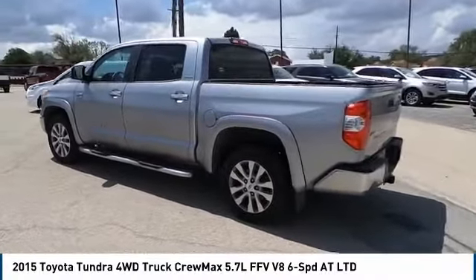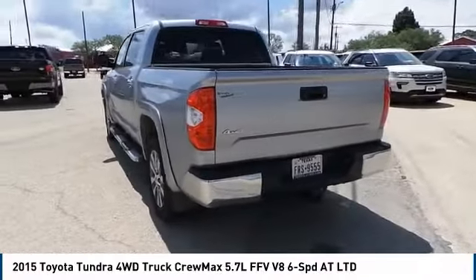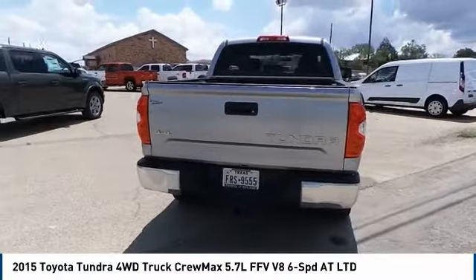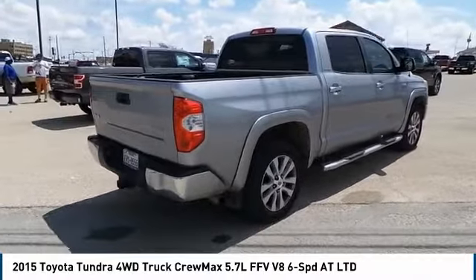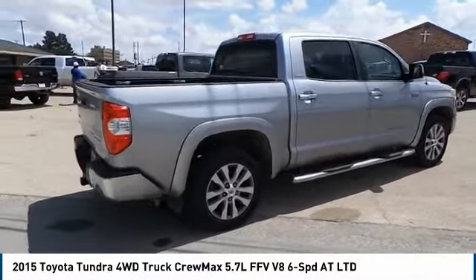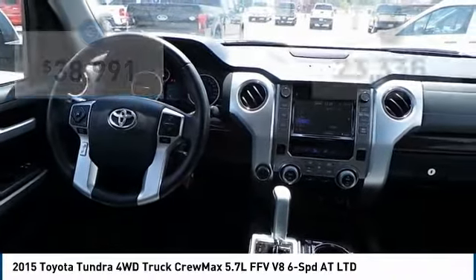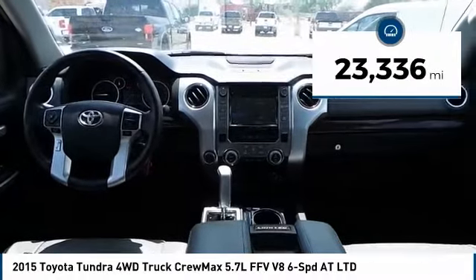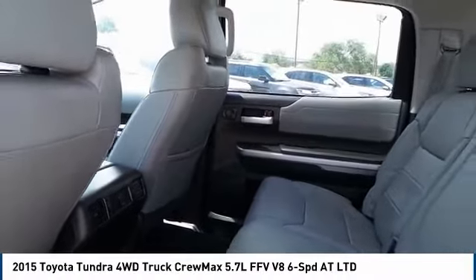Included as standard are vehicle stability control, traction control, electronic brake force distribution, anti-lock brakes, and tailgate assist. With a towing capacity of over ten thousand pounds and a payload capacity of over two thousand pounds, the Tundra is the perfect mix of power and efficiency, priced below forty thousand dollars and with less than twenty-five thousand miles. If you like it online, you'll love it in your driveway — take it for a spin today.